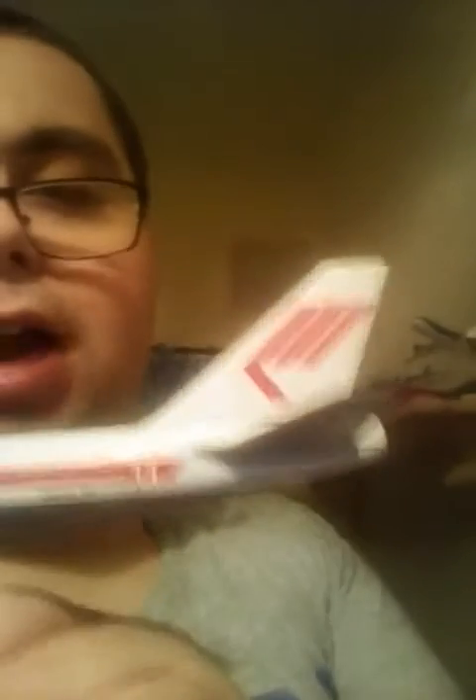This is the Martinair Holland — can you tell? That was the plane from a long time ago, a long long time ago.